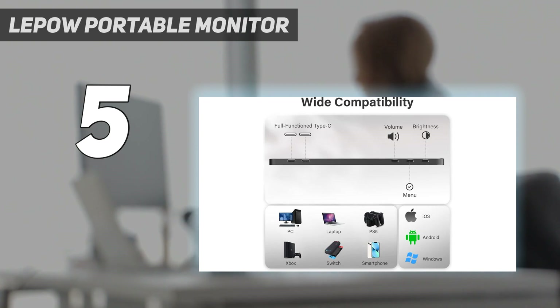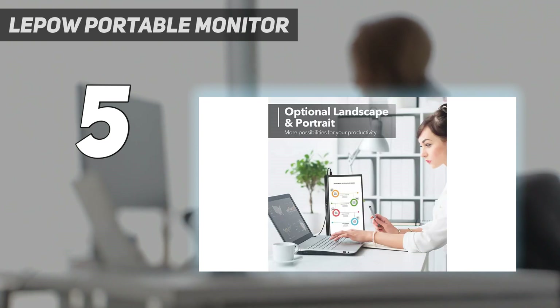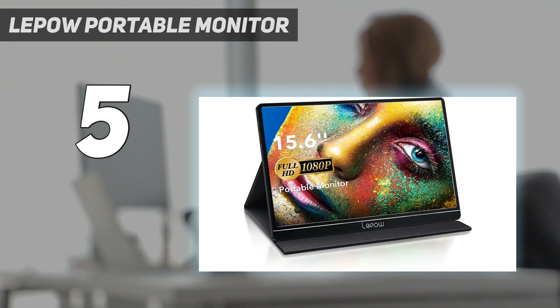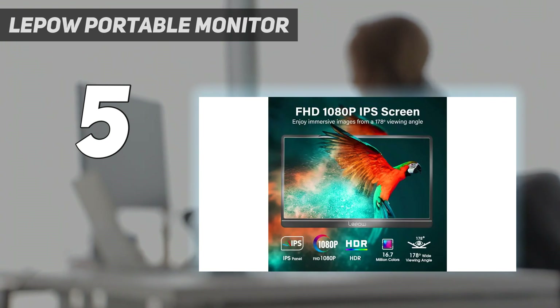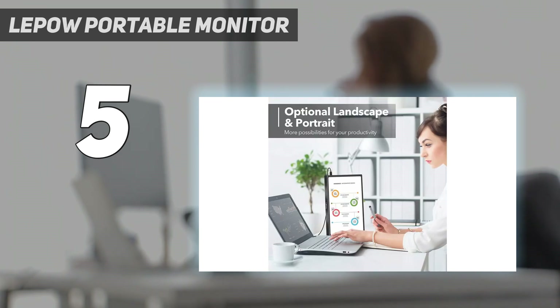It gets slightly brighter and has better reflection handling than the ViewSonic, which is nice, but it still isn't bright enough to use in a well-lit environment. It comes with a foldable stand that lets you adjust it to three different angles, and it doubles as a protective case for the screen when carrying it around. Despite being a low-cost portable monitor, it still has okay build quality with a solid frame that doesn't flex easily.